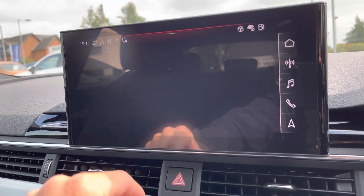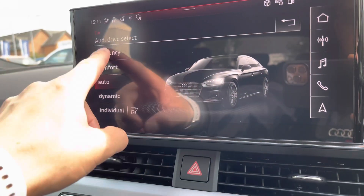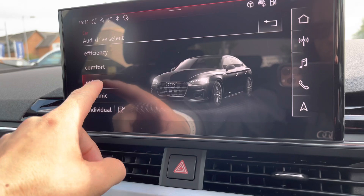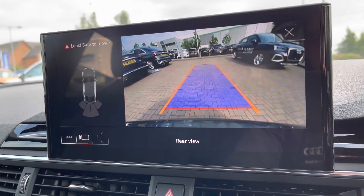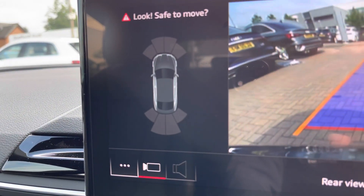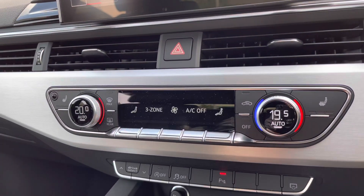If we go into the car menu to Audi Drive Select, you can choose how you want your car to perform — such as the stiffness of the steering wheel and the thrust of the vehicle — whether that's Dynamic, Auto or Comfort. We also have a rear parking camera on this car, as well as front and rear parking sensors, which are really helpful when trying to get into those tight car parking spaces.